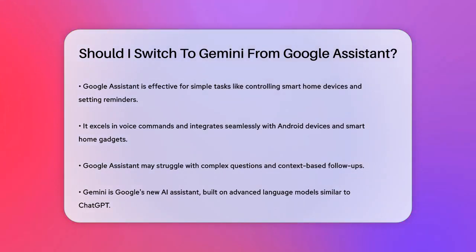Google Assistant has been your go-to for simple tasks like controlling smart home devices, setting reminders, and getting quick answers to basic questions. It's great for voice commands and integrates well with your Android devices, iOS apps, and smart home gadgets. However, it can struggle with complex questions and context-based follow-up queries.